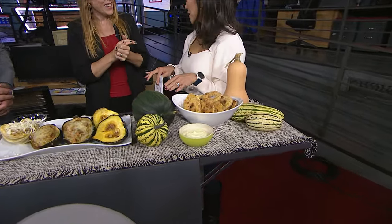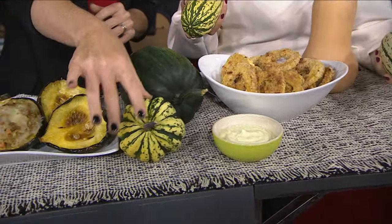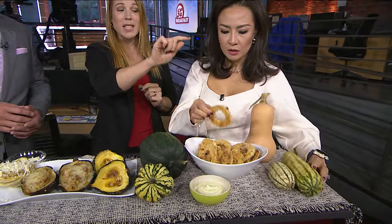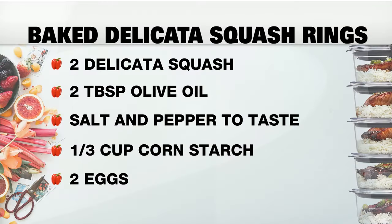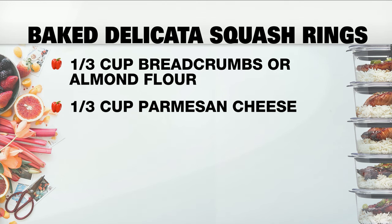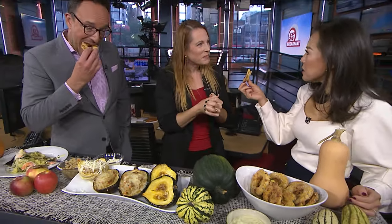Next up we have delicata squash rings — they look a bit like calamari. Delicata squash has these beautiful stripes, and the sweet dumpling squash is actually the same squash in a different shape. It has a really nice light sweet flavor. Because it's a thin-skin squash, you can eat the skin — no need to peel it, just make sure you wash it really well. All you do is cut it into rings, take out the seeds, batter it in parmesan cheese, breadcrumbs, almond flour, garlic, onion powder, salt and pepper, and bake it in the oven. They aren't fried, they're really nice and light, you can have them with a dip, and for kids especially this sweet and savory flavor is a winner.